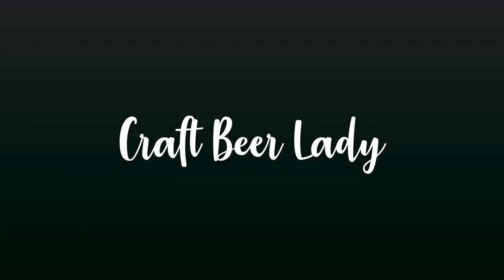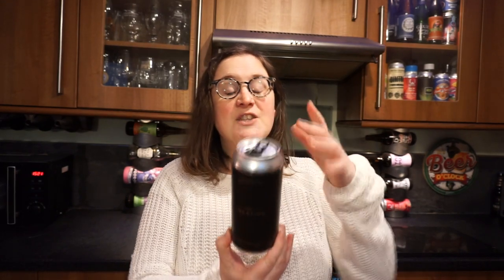Coming up today I've got Vocation Imperial Banoffee Pie. Hey guys, welcome back to Craft Beer Lady. It's amazing to see you all today and I really do appreciate you joining me. We've got Vocation Imperial Banoffee Pie. It's already open because it's already featured on Simon's channel, Real Ale Guide.